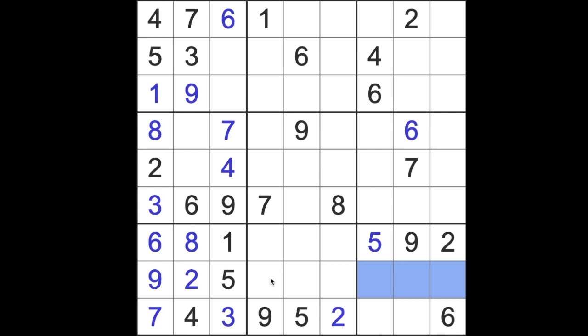Over here we have 1, 8, and 6. Missing numbers in this row are 1, 2, 4, 5. Missing numbers here are 3, 4, and 7 — not much we can do there yet.